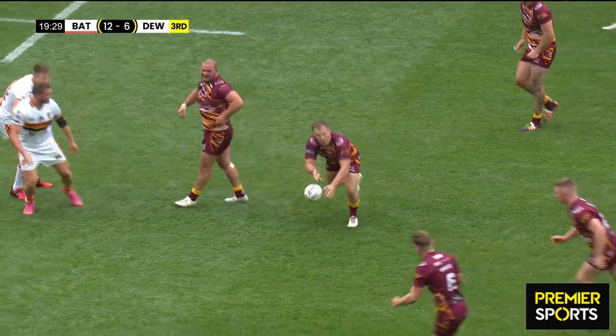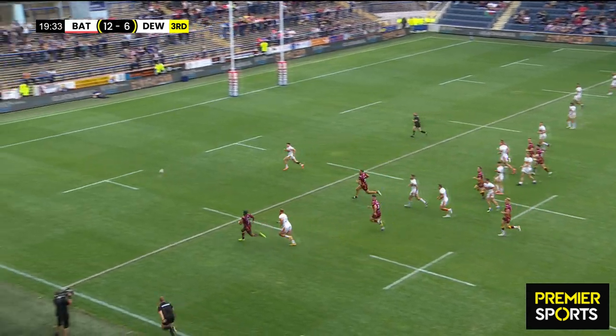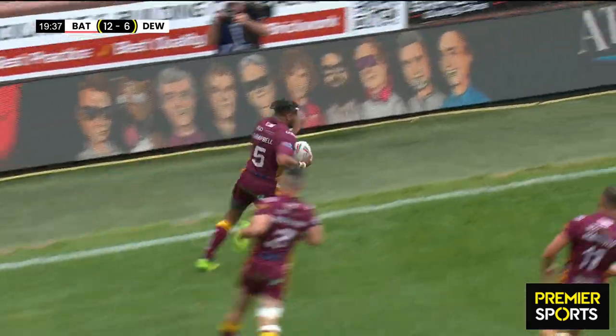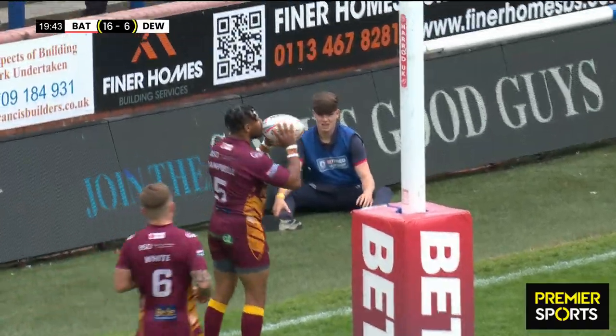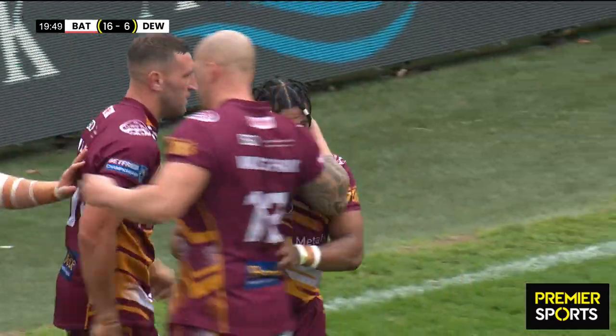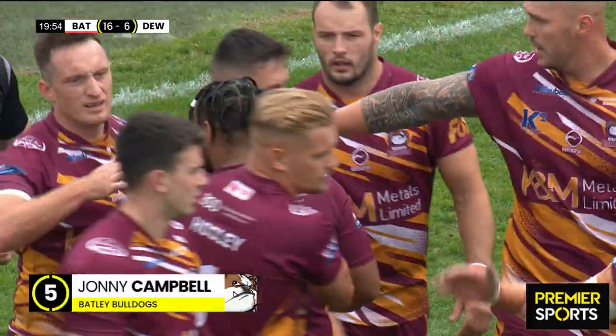Kays at dummy half to Gilmour, who kicks it — looking for Campbell, what's the bounce of the ball like? It's perfect! Campbell will take it, Campbell will get his second try of the game — he'll run down and put the ball under the post. Again, it's that magic from the boot of Gilmour — created one for Campbell with a pass, now he's created one with his boot. Second try, third for Batley — they're leading 16 points to six.